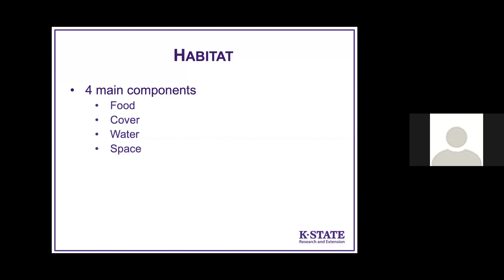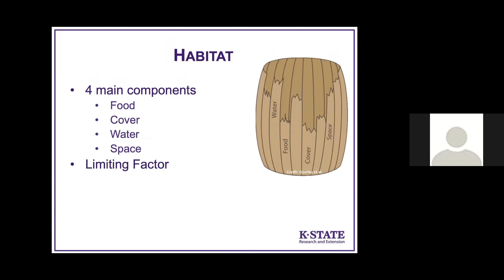A lot of people equate food plot management with habitat management, and it's really important to reinforce that food is just one part of habitat for wildlife. There are four main components: food, cover, water, and space. It's very important when we're going to manage habitat to identify the limiting factor for our population — basically the component of habitat that is establishing the carrying capacity for an area for whatever critter we're interested in.